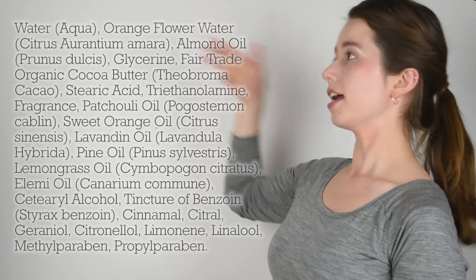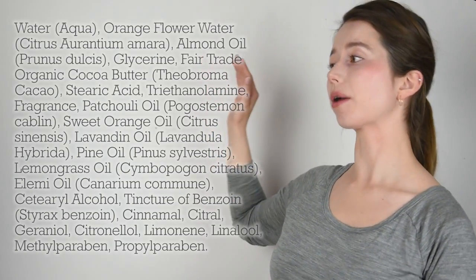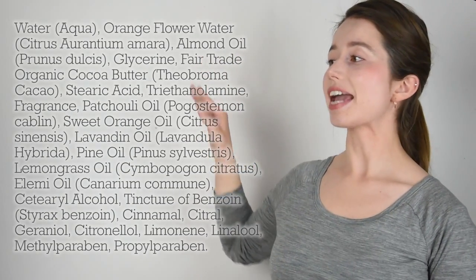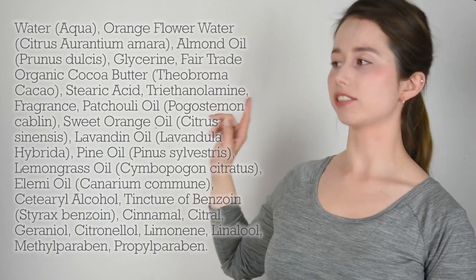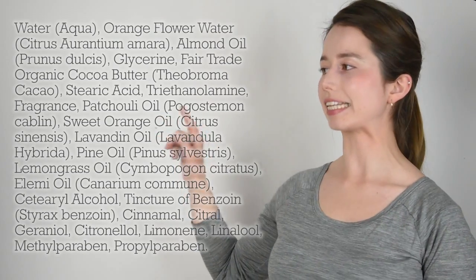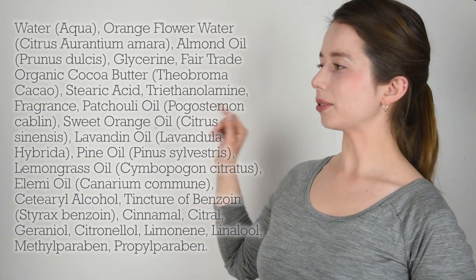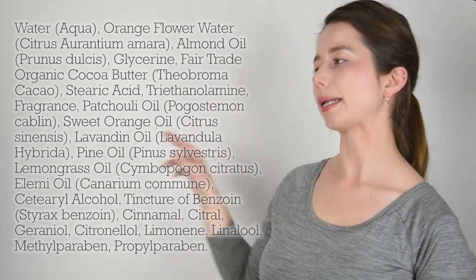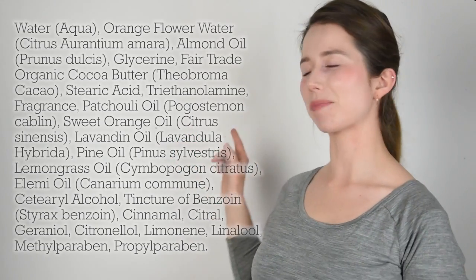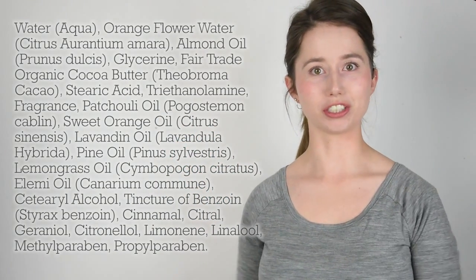So today we're going to be looking at a Lush product. Here's the ingredient list. You can see: water, orange flower water, almond oil, glycerin, cocoa butter, stearic acid, triethanolamine, fragrance, and then patchouli essential oil, sweet orange, lavender, pine, lemongrass, elemi, citronellol, benzoin, cinnamal, citronellal, citronellol, limonene, linalool, methylparaben, and propylparaben. It's a pretty long ingredient list.